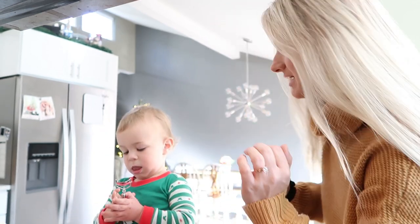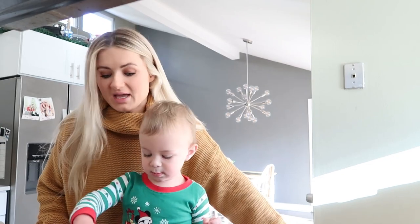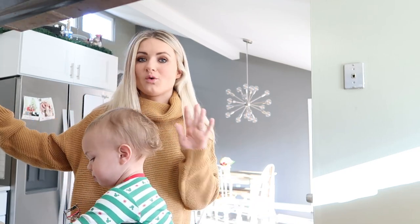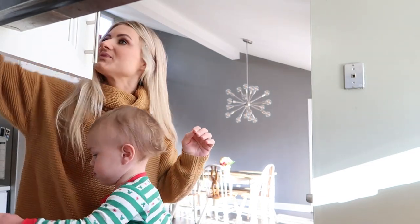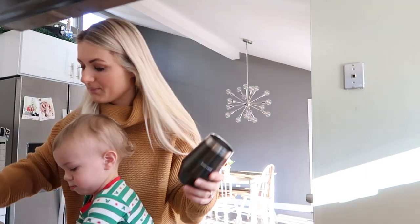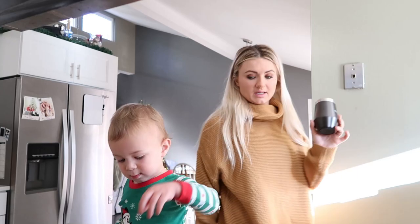Good morning, happy Vlogmas day three! It is Wednesday, December 2nd and we're getting going kind of early. I'm gonna make some coffee, we're gonna go bring the kitty cat to the vet — he just has a little checkup. It is so cold today, we literally woke up to it being the coldest day. I have like 10 minutes to get out of the house; I totally forgot how early this appointment was. Then maybe we'll go Christmas shopping — daddy's at work already.